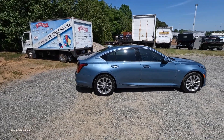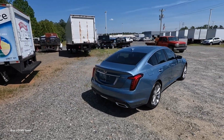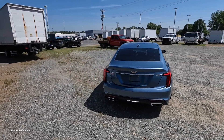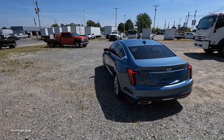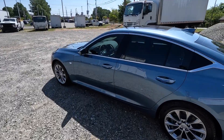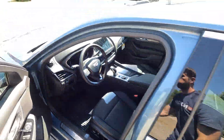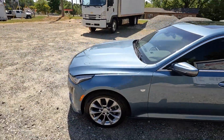Hey everyone and welcome to the channel. In front of us is the 2023 Cadillac CT5 in the luxury trim level, finished in a brand new color called Midnight Steel Metallic. It has an MSRP just over $47,000.